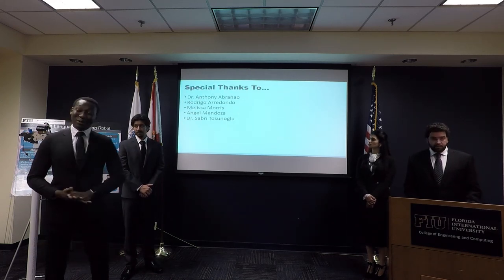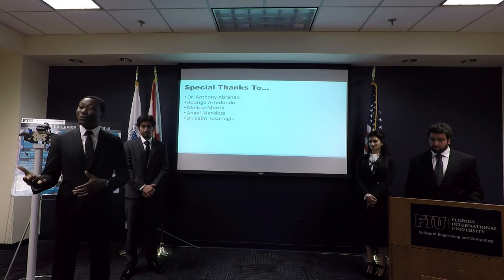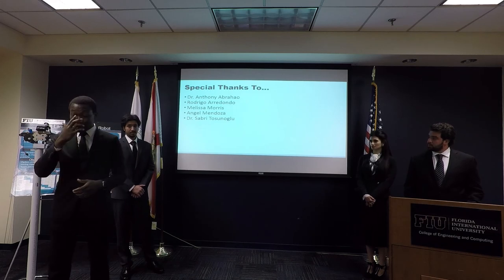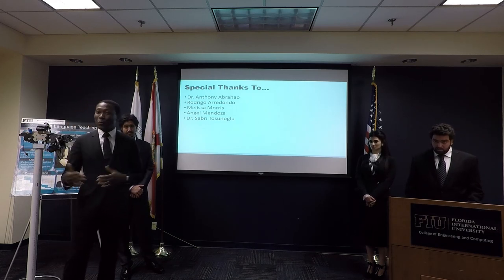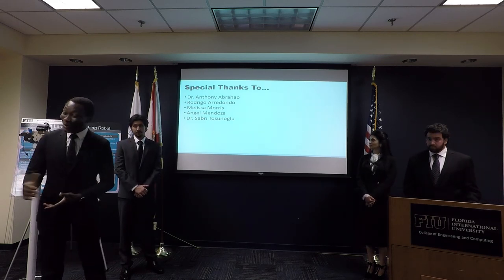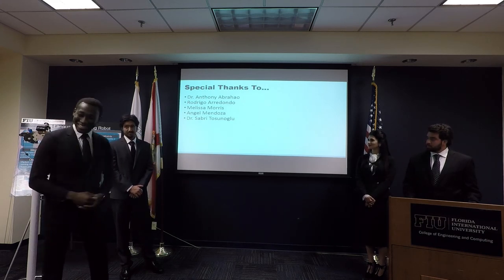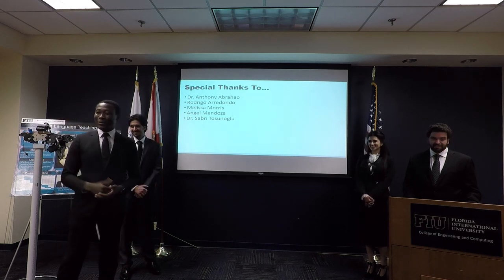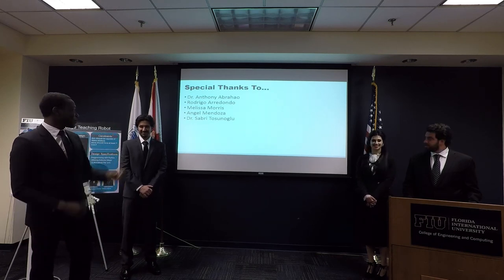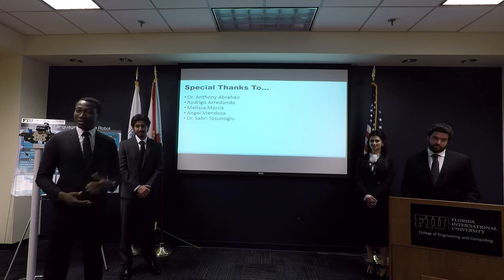We'd like to give special recognition to Dr. Anthony Abrao, who helped us when we were struggling with the Raspberry Pi. Also Rodrigo, who guided us on which programming platform to use towards the end. Melissa provided us with the printer that printed all the parts, and Angel, one of our fellow students, was very helpful. Last but not least, Dr. Sarito Sunoglu, who guided us through the last two semesters.